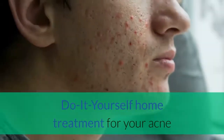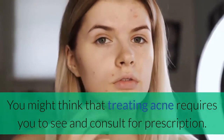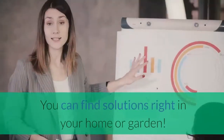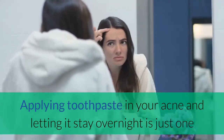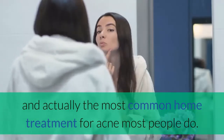Do-it-yourself home treatment for your acne. You might think that treating acne requires you to see and consult for a prescription. Well, you can actually treat it by yourself. You can find solutions right in your home or garden. Applying toothpaste on your acne and letting it stay overnight is just one and actually the most common home treatment for acne most people do.